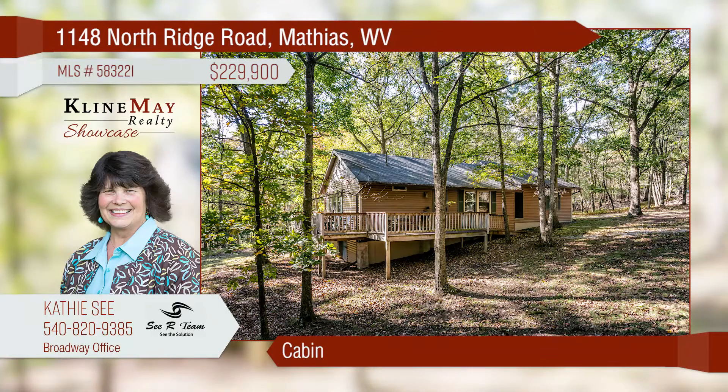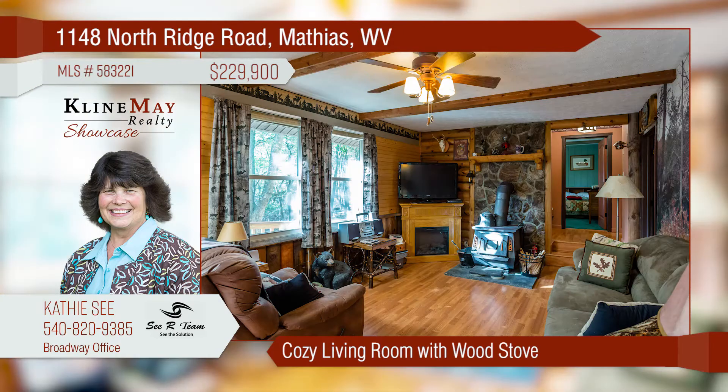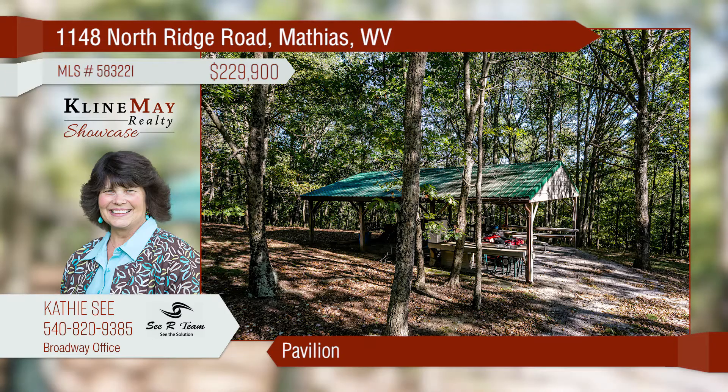Come enjoy a daily park-like setting in this private cabin, offering a kitchen with tile backsplash and dining area. The living room offers hardwood floors and wood stove heat. The exterior features a deck with ramp access, storage shed, and pavilion. There is plenty of room on the property for hunting, hiking, and more.